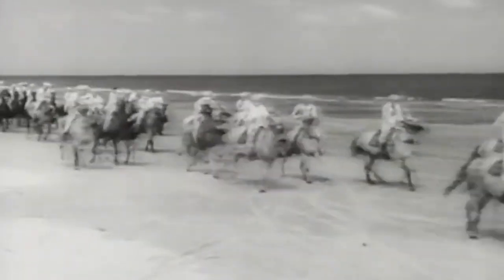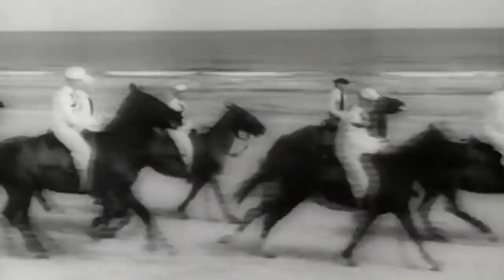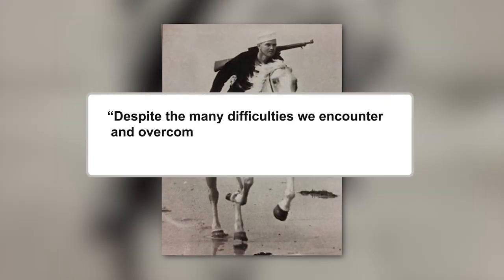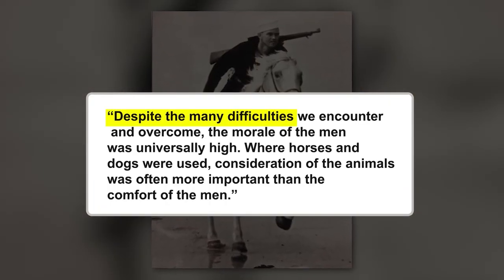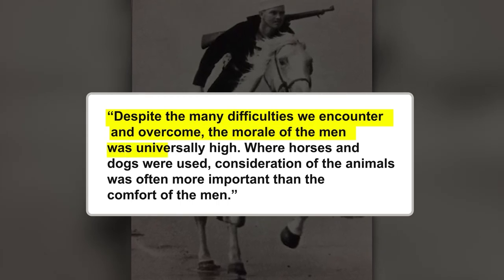At the end of the day, not a whole lot is known about the Sand Pounders, but after reading an excerpt from a declassified report, it is clear that they enjoyed their job, as rough as it might have been sometimes. The quote came from a man who worked on the beach patrol, and he said: "Despite the many difficulties we encounter and overcome, the morale of the men was universally high."